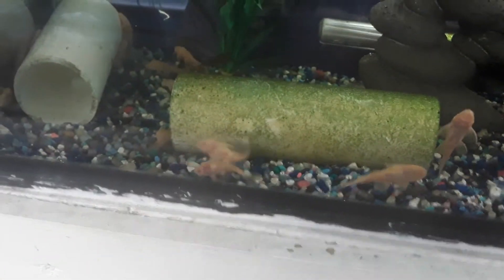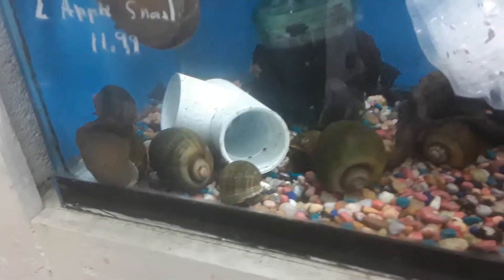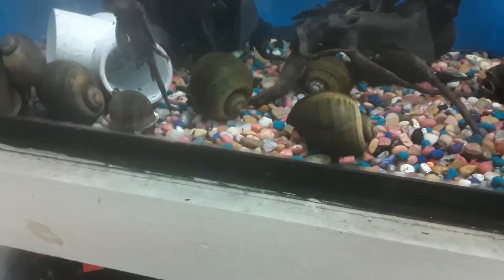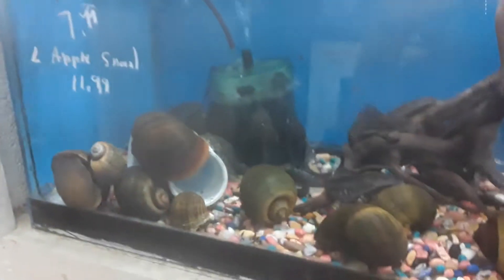They're nice, they're nice — $16.99. Giant apple snails, look at the size of this guy. Huge apple snails, yeah, huge apple snails.